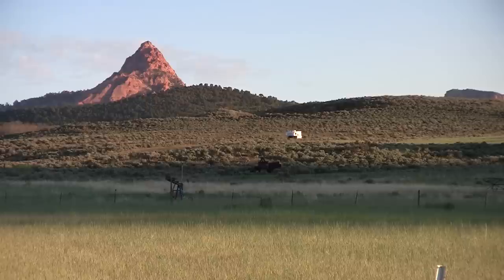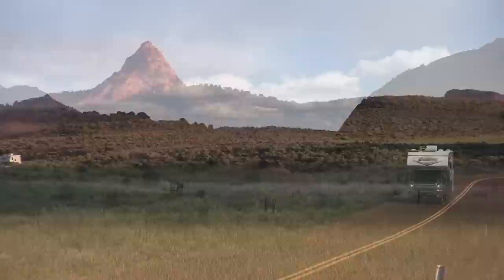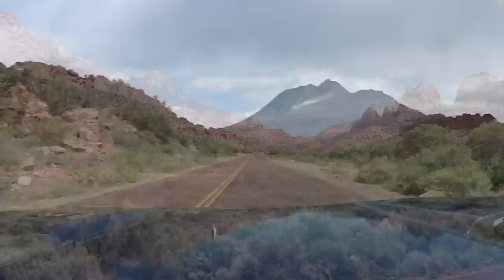My favorite parts of our truck camper are the parts that allow us to camp off the grid. That includes the 30-gallon fresh water tank, two deep cycle 12-volt batteries, all LED lighting, a generator, and a 95-watt solar panel. With these amenities, we can camp off the grid for up to a week.